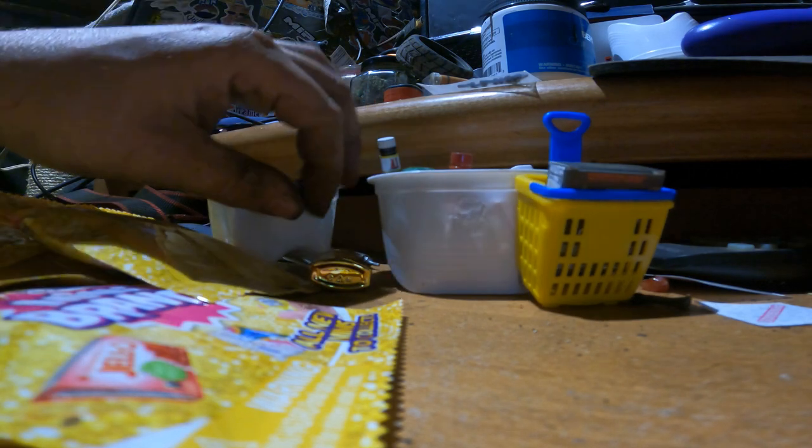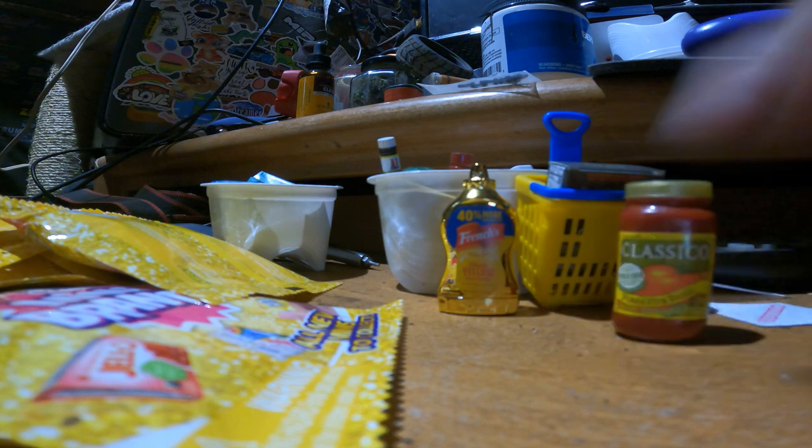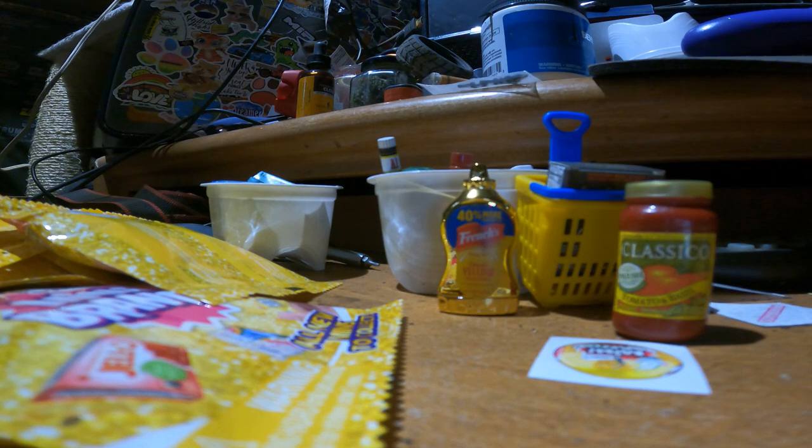There you go, now you can kind of see — oh damn, I knocked the French's over, it's gonna spill. Alright, we got tomato and basil sauce, we can make some spaghetti. And a sticker as usual — you stay out of the garbage, out of the garbage.